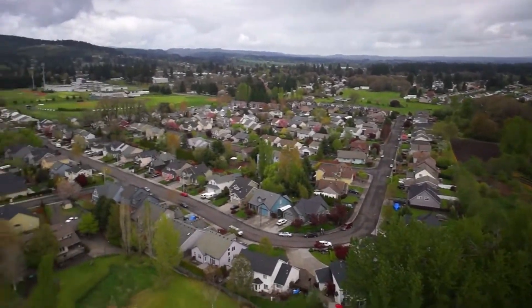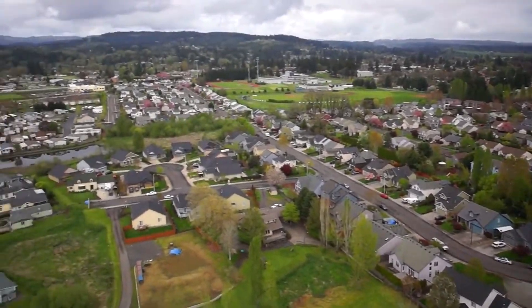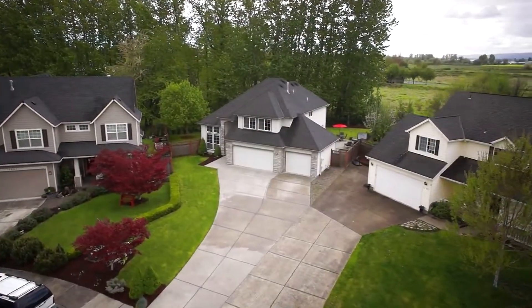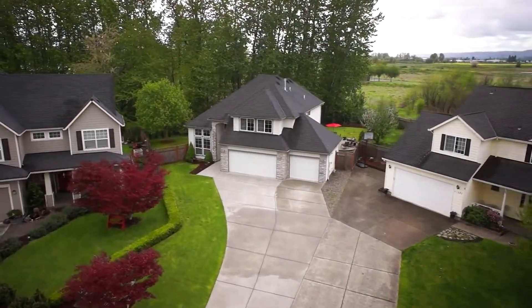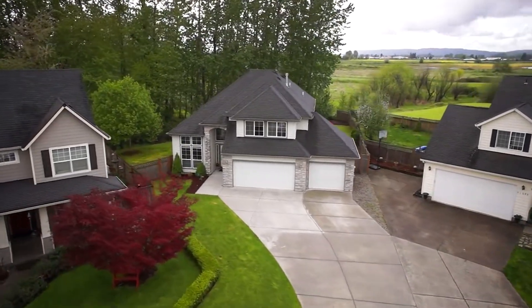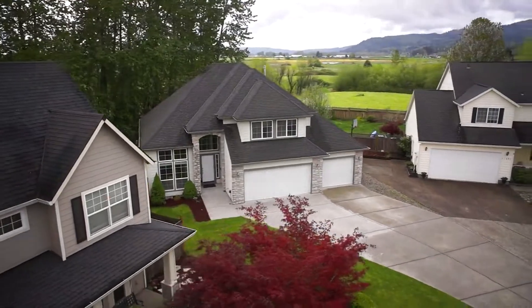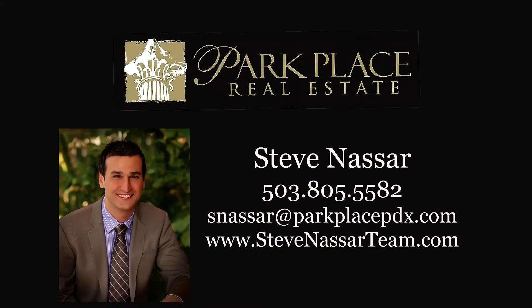Living here, you're also close to a wealth of outdoor opportunities, from kayaking and boating to hiking and golf. A beautiful home in a quiet, private setting — it's all here waiting for you to call home. To schedule your own personal tour, please contact Steve Nassar with Park Place Real Estate at 503-805-5582.